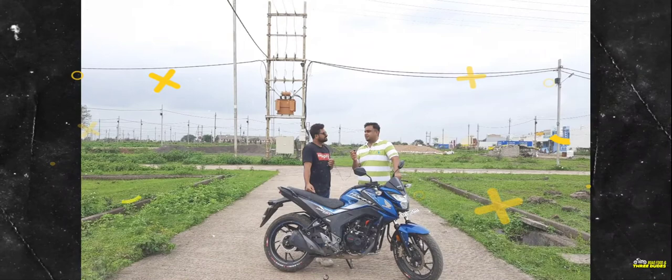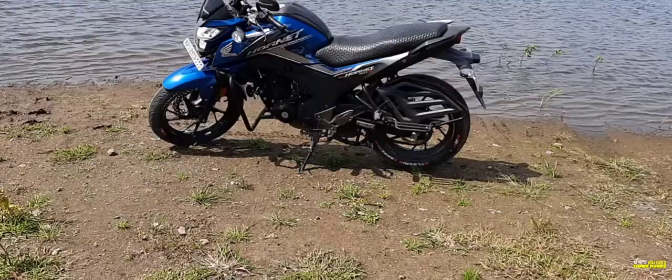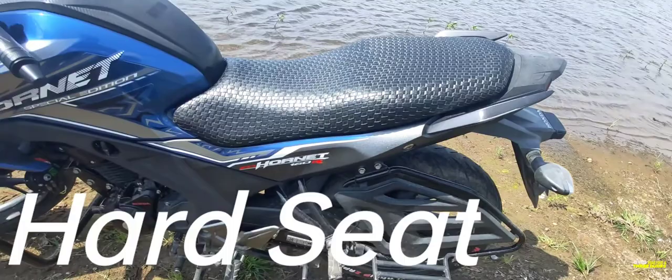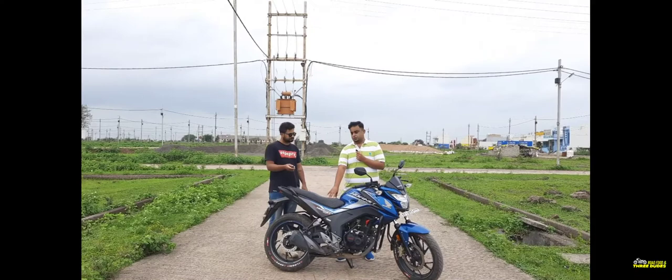Nitin, tell us about the problems you've faced with this bike. The seat is so hard that it really hurts — your backside gets very uncomfortable. I've faced this problem, so at this point I've put soft material on it. You can see I've added soft material on the pillion seat area too. That was a real issue especially in city riding.